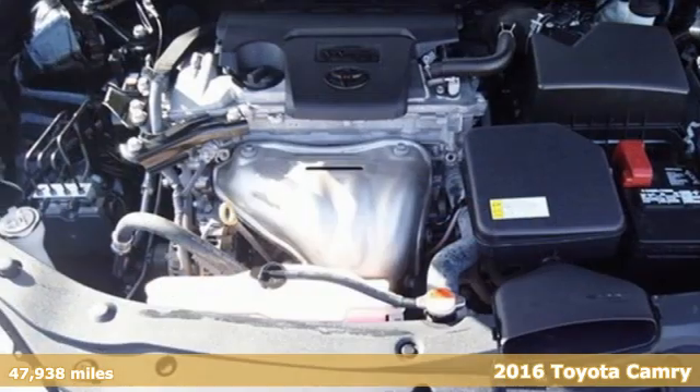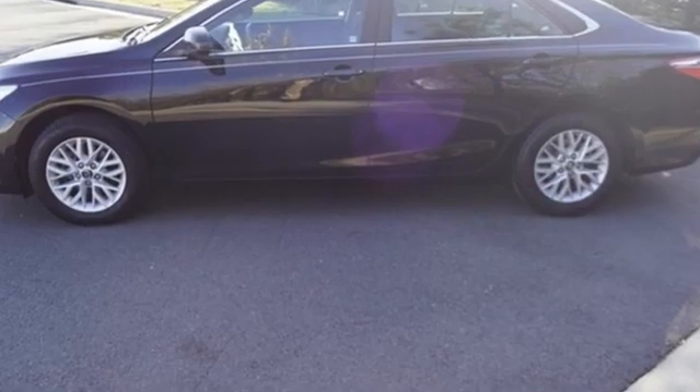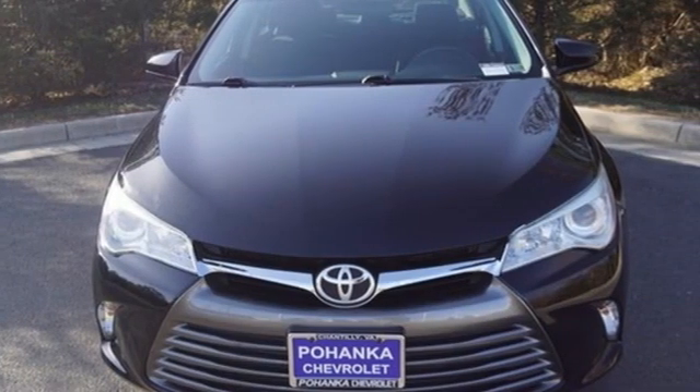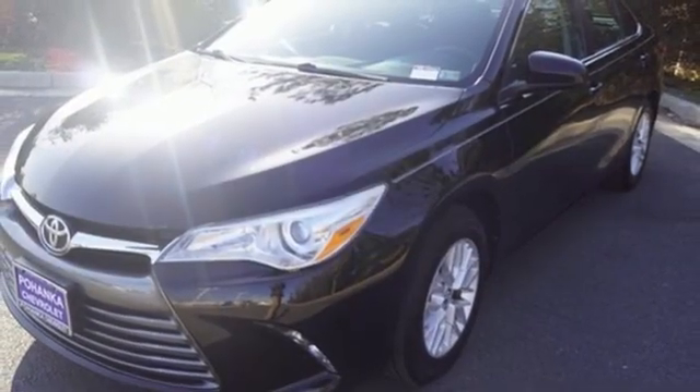And it comes with all the amenities you need: external memory control, wireless phone connectivity, manual tilting steering column, USB port, manual telescoping steering column, inline four-cylinder engine, gas pressurized shocks, and streaming audio.